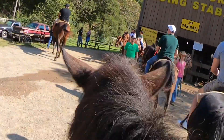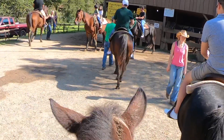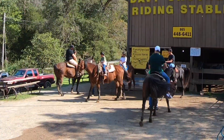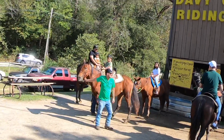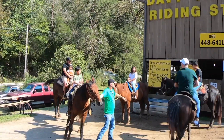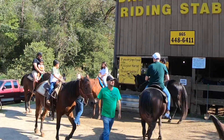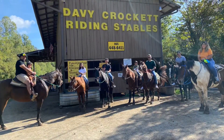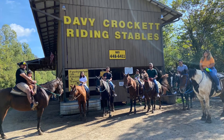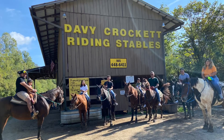Good job, Jemima — you did great, mama! Kyla, pull her.